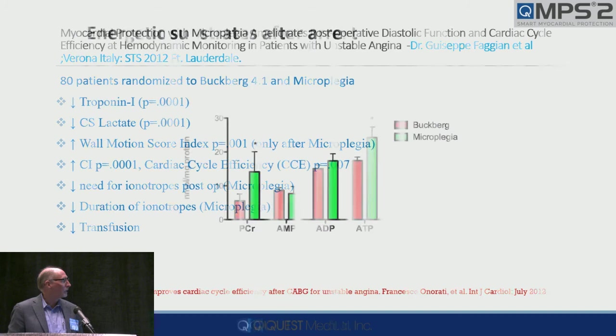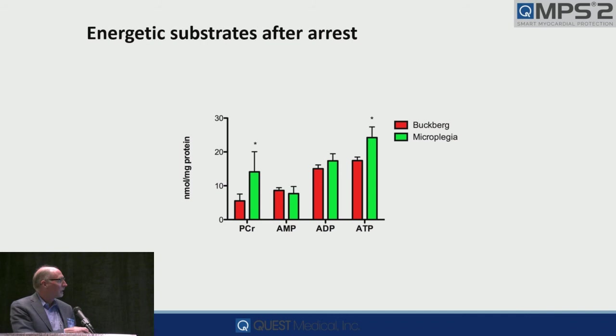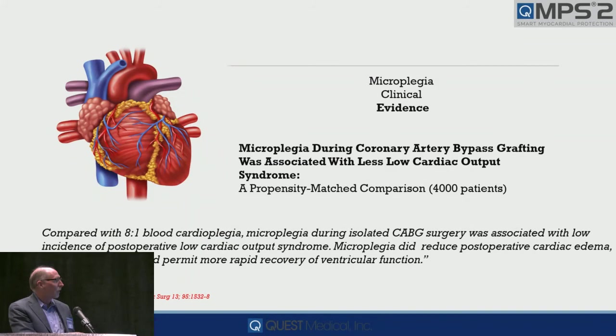That's a small patient population. But one very important thing: when you take the clamp off, you have to have ATP — energy substrates. In these 80 patients we looked at ATP retention, and it was much higher with microplegia than with 4-to-1. This is 4,000 patients — and this is not 4-to-1, this is 8-to-1 — and there was a significant reduction in postoperative low output syndrome. Obviously, distribution made a difference. It reduced post-op edema, improved buffering, and better recovery of ventricular function.